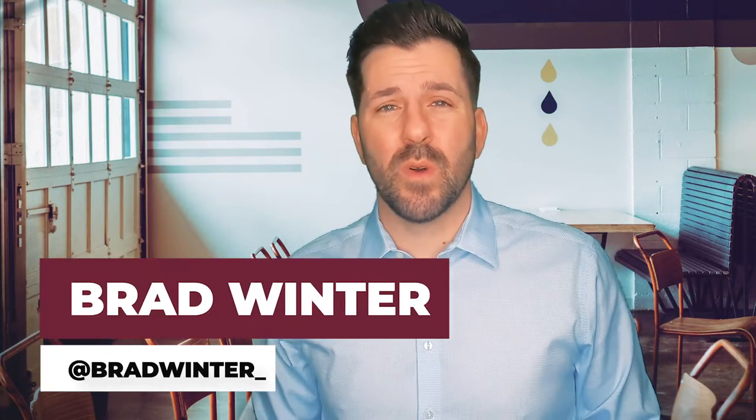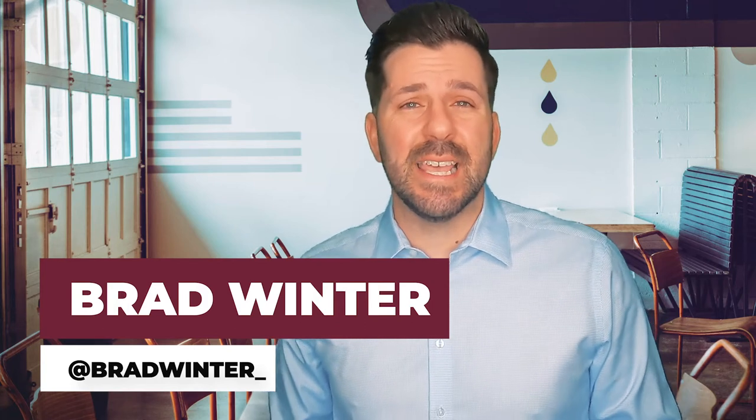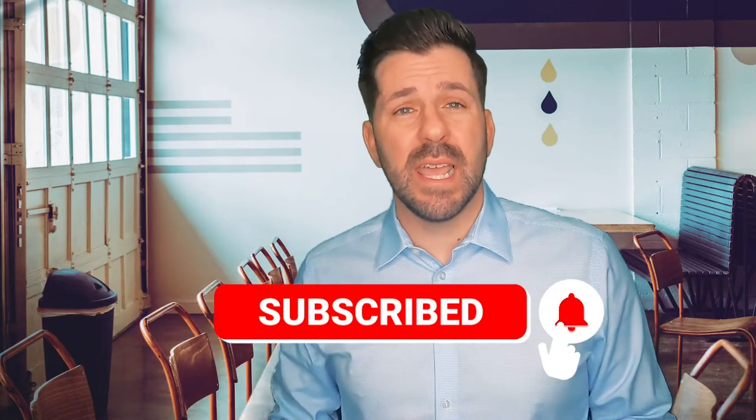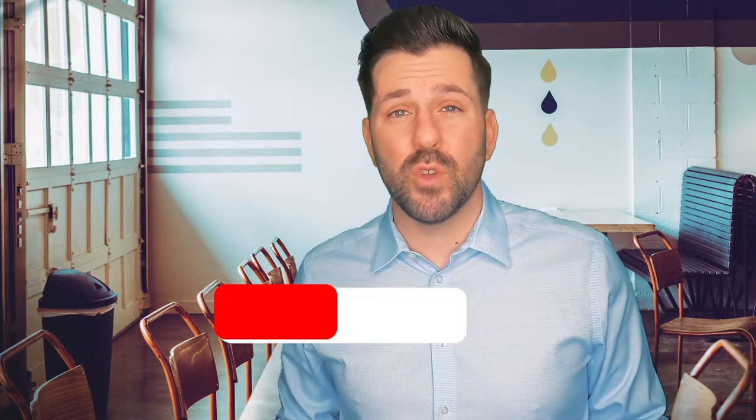What's up, everybody? This is Brad Winter, and I'm a real estate agent right here in Columbus, Ohio. If this is the first time on the channel and you want to learn what it's like to eat, live, work, play, and what some hacks are to save you money when moving here, make sure you tap that subscribe button and click that little bell so you get notifications every time I release a new video.